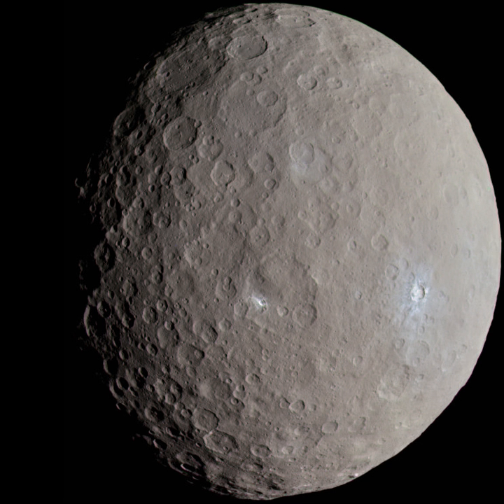455502 2003-UZ413, also written as 2003-UZ413, is a trans-Neptunian object with an absolute magnitude of 4.4. It has a 2:3 orbital resonance with Neptune, which makes it a Plutino. It is likely large enough to be a dwarf planet.